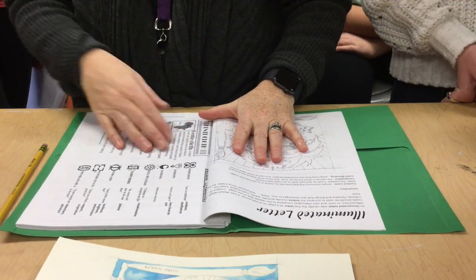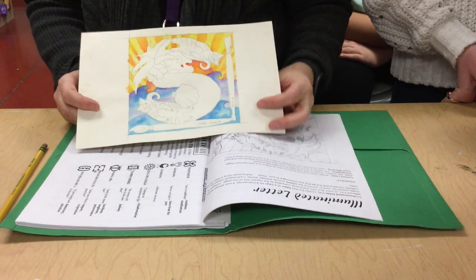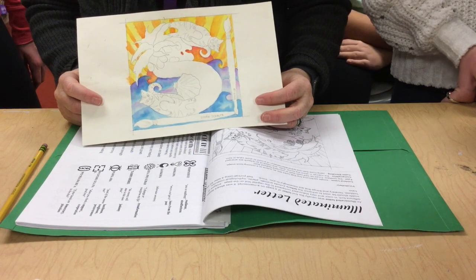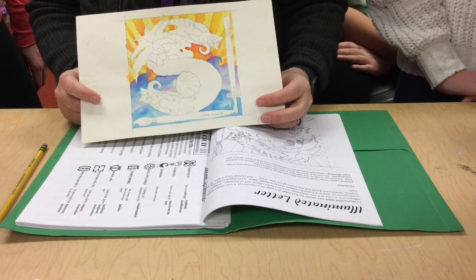Illuminated Letter is the project name, and what you're going to be doing is this. My name is Sherry Schultz, so my initials are SS. I have no choice — I need to do S.